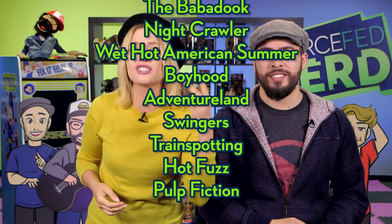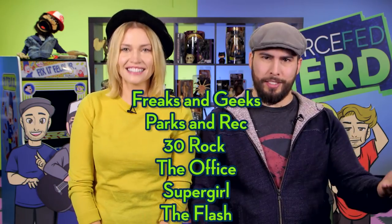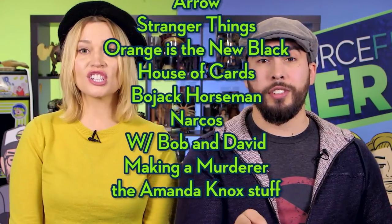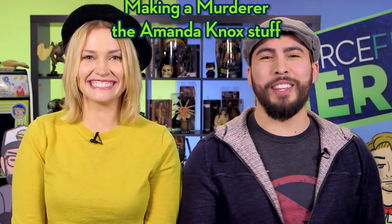Here are some of our faves that are on there, said really fast. Starting with movies: Jaws, The Babadook, Netcrawler, Wet Hot American Summer, Boyhood, Adventureland, Swingers, Trainspotting, Hot Fuzz, and Pulp Fiction. And now TV shows: Freaks and Geeks, Parks and Rec, 30 Rock, and The Office — Sam downloaded all of season two, the best season, in just a few minutes. It's also a bunch of CW shows like Supergirl, The Flash, Arrow, and then the really good stuff Netflix makes like Stranger Things, Orange is the New Black, House of Cards, Bojack Horseman, Narcos, Making a Murderer, and the Amanda Knox stuff.